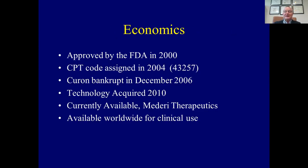Throughout my talk today we'll discuss the economics, which are really important. This device was approved by the FDA in the year 2000. A CPT code was assigned in 2004 based on input from many practitioners. However, having a CPT code does not mean that insurance paid for it. Most insurance companies, led by several gastroenterologists, denied payment and coverage for Stretta. Subsequently, Curon Medical, the company marketing this, went bankrupt in December 2006. The technology was acquired and relaunched in 2010 by Mederi Therapeutics, and it is currently available for worldwide clinical use.